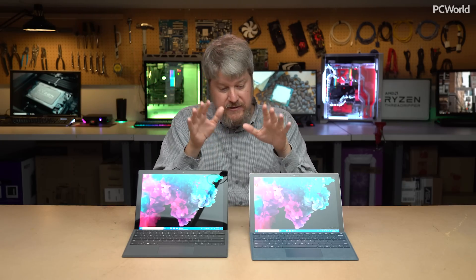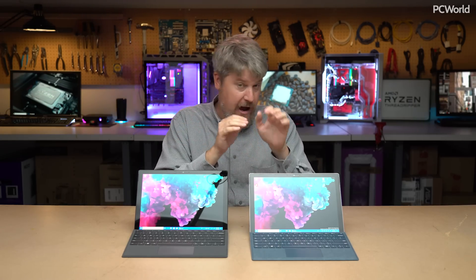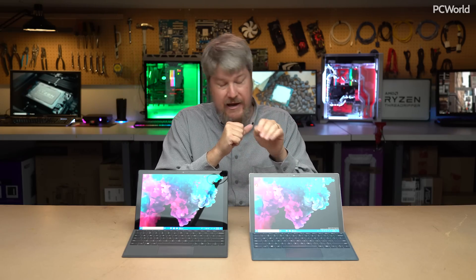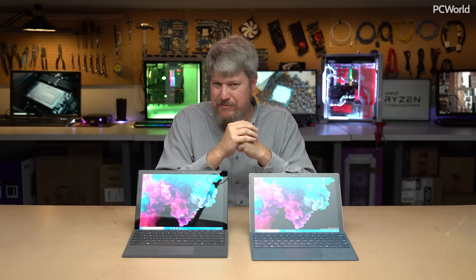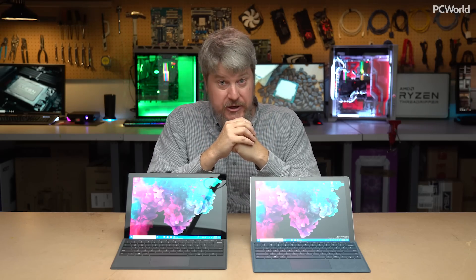The bottom line: the Surface Pro 2017 and Surface Pro 6 are both solid machines. If you're a Surface Pro 4 owner, definitely upgrade to the Surface Pro 6. If you're a Surface Pro 2017 owner, spending another $1,000 for an 8% to 10% performance increase is probably not worth it — but it's your choice. The Surface Pro 6 is a solid machine worth considering, though there are alternatives. Check out PCWorld.com for the full review.